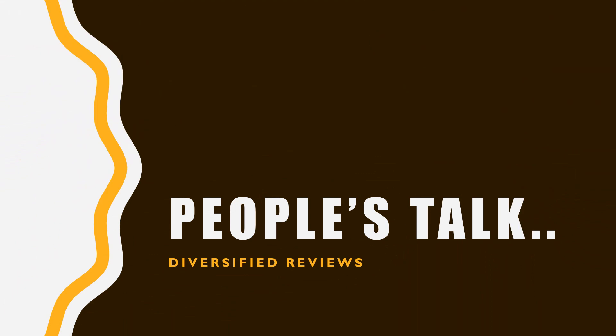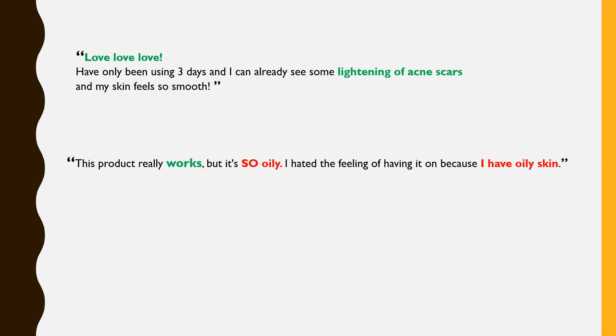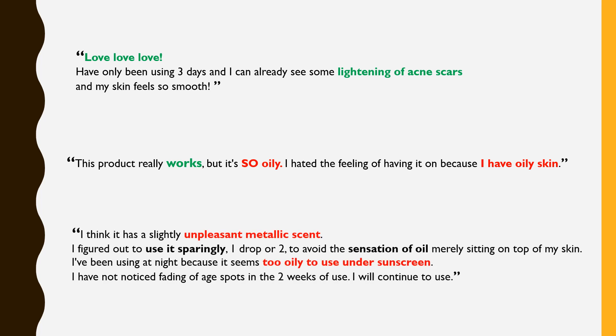Looking at what others think about the formula: 'Love, love, love. Have only been using 3 days and I can already see some lightening of acne scars, and my skin feels so smooth.' 'This product really works, but it's so oily. I hated the feeling because I have oily skin. It has a slightly unpleasant metallic scent. I figured out to use it sparingly — one or two drops — to avoid the sensation of oil sitting on top of my skin. I use it at night because it seems too oily under sunscreen. I have not noticed fading of age spots in two weeks of use, but I will continue.'